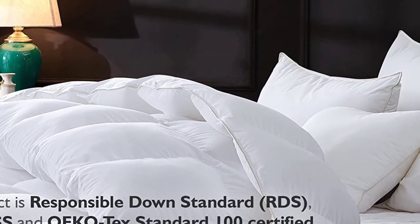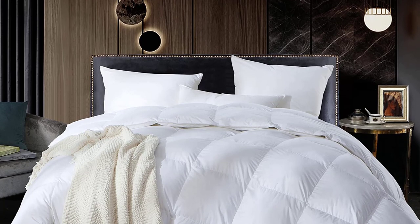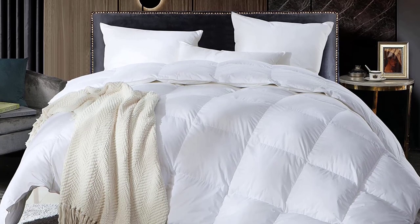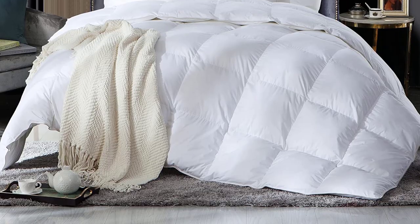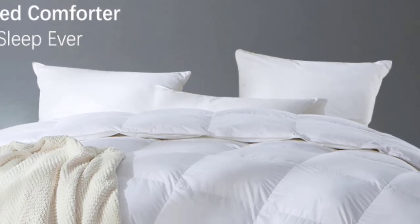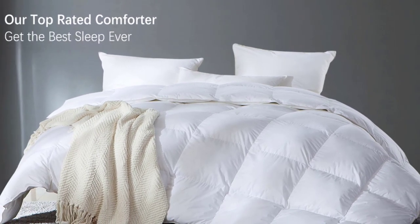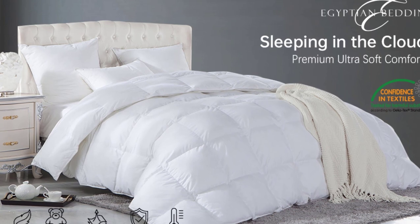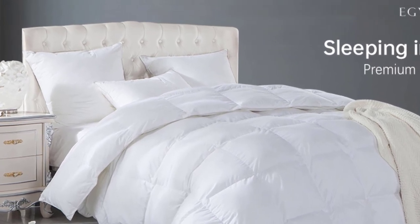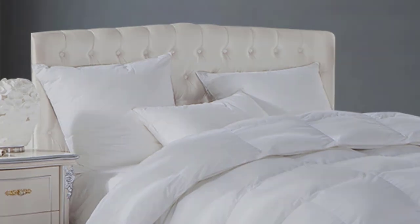This means the comforter is puffier and warmer, making it ideal for cold weather or sleepers who prefer being really warm. The Egyptian Bedding's baffle box design spreads the down evenly, allowing it to lift and eliminate any cold spots. The Egyptian Bedding does have one drawback, though, and that is how loud and rustling it is. That's not uncommon in some comforters, but it is something to consider if you don't want a lot of noise.